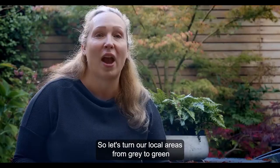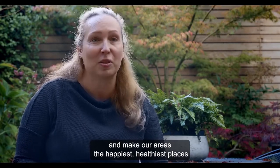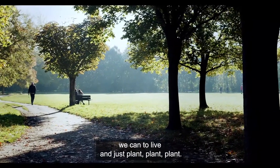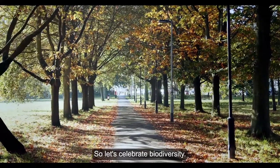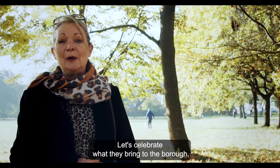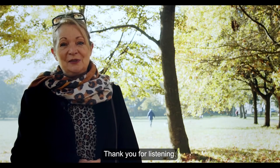So let's turn our local areas from grey to green and make our areas the happiest, healthiest places we can live — and just plant, plant, plants. Let's celebrate the biodiversity, let's celebrate our green spaces, let's celebrate what they bring to the borough, what they bring to our enjoyment and to our leisure time. Thank you for listening.